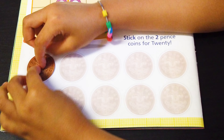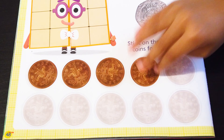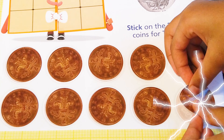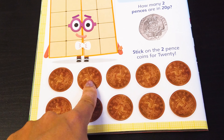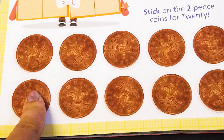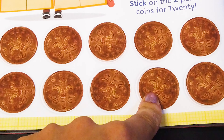Let's stick the sticker! Excellent! So we start with 2... 4... 6... 8... 10... 12... 14... 16... 18... 20! Wow!